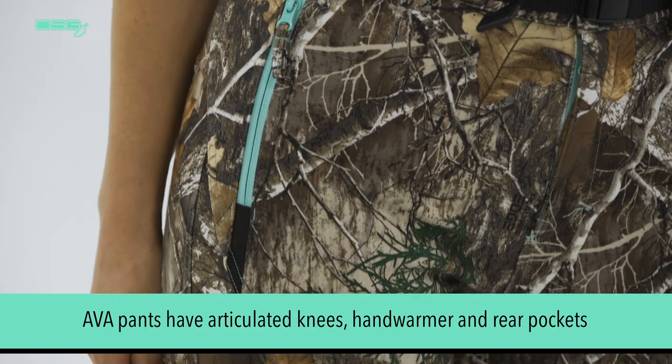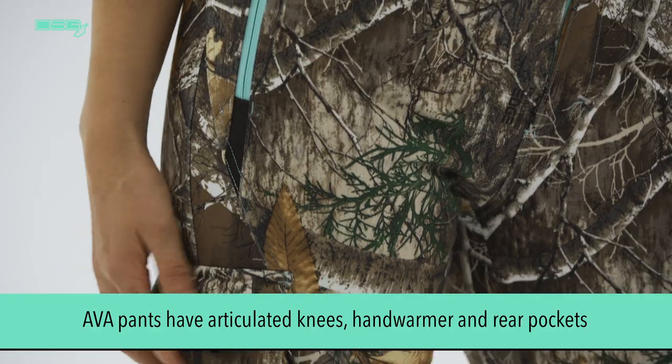The Ava pants have articulated knees, hand warmer and rear pockets, as well as a cargo pocket on the side of the thigh.